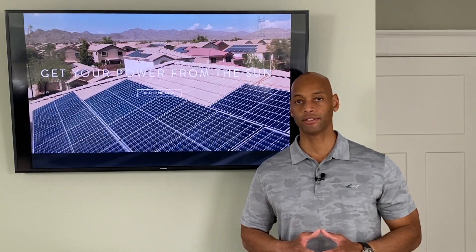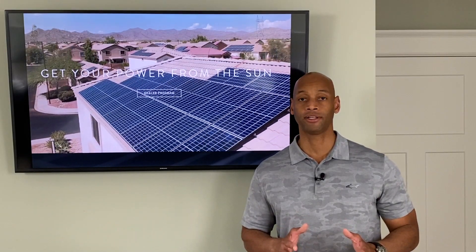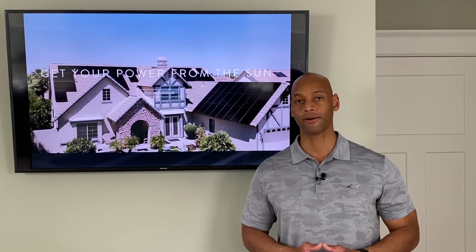If you combine that with the current low interest rate environment, switching over to solar in Texas shouldn't cost you anything out of pocket. In fact, in many cases if you finance the purchase of the solar power system, what you pay on your solar payment will actually be less than what you're just throwing away now to the power company.